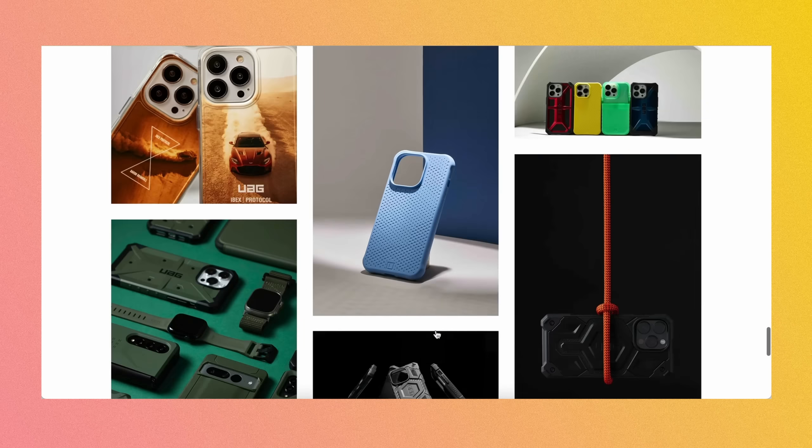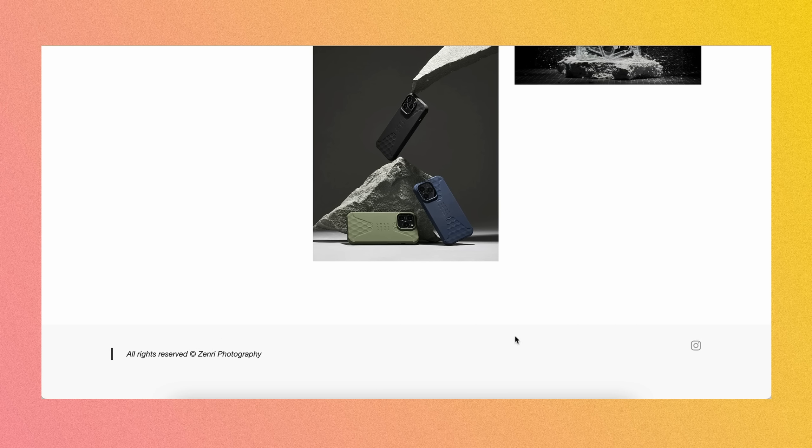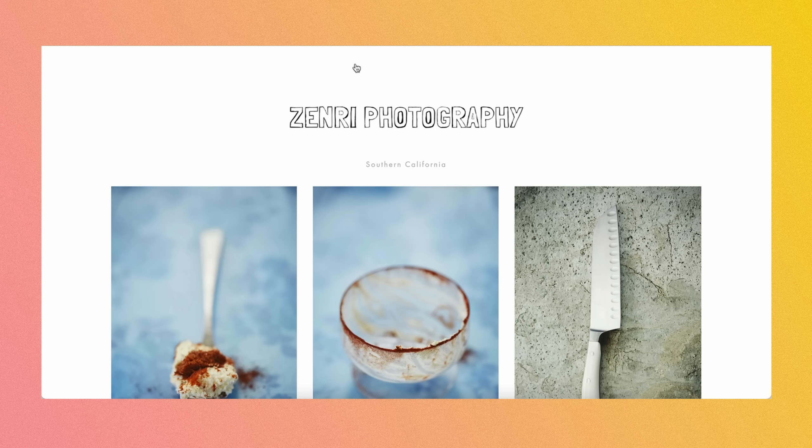Loving the color palette here — definitely this all feels cohesive, very strong product photography. I would have contact information and email address down here next to this. I know that sometimes websites it is a little challenging with themes and things like that, but if there's an ability to do that. We've got food — so that was 'Things' and 'Food' at Zenry Photography. It starts with 'Things.' I'm assuming if your homepage is the product, that product is your focus. If that is not the case, then may rethink. Same feedback as the previous gallery — an empty bowl is not necessarily telling me food photography, or a knife. I would put the knife in 'Things.' You've definitely got some stronger food-related images here.